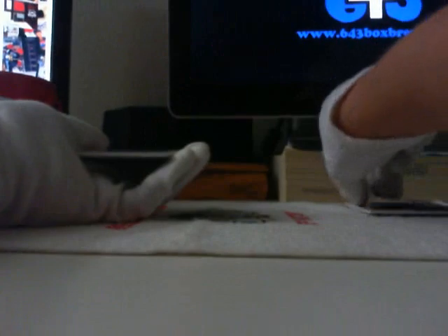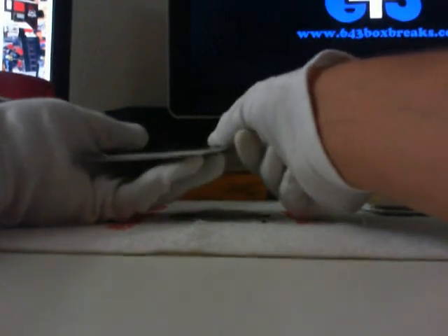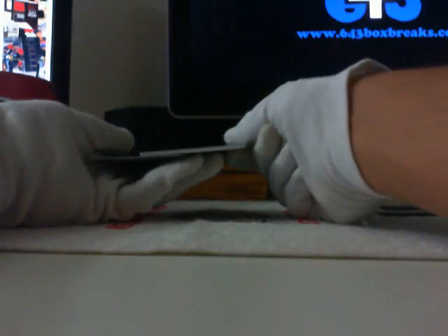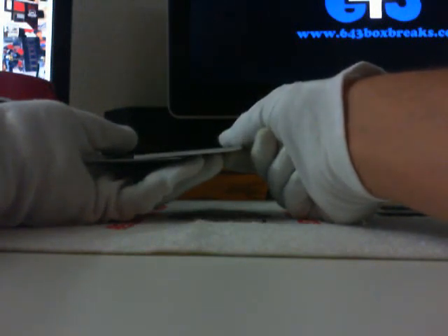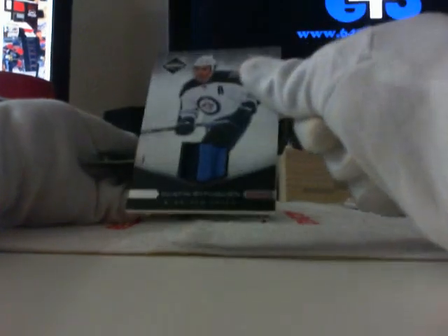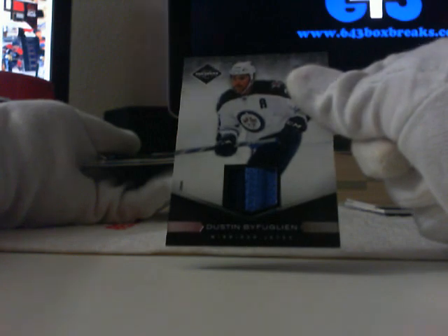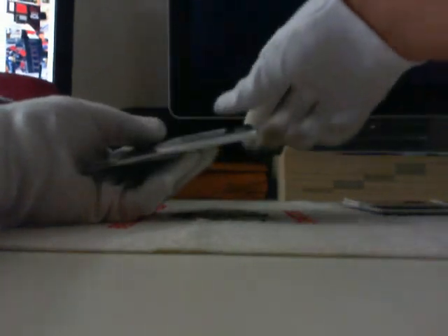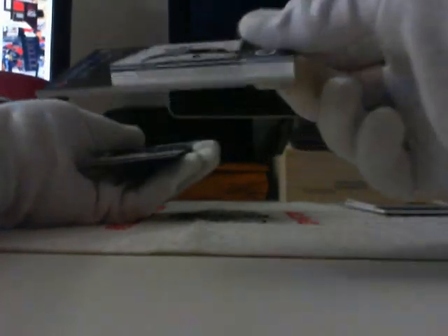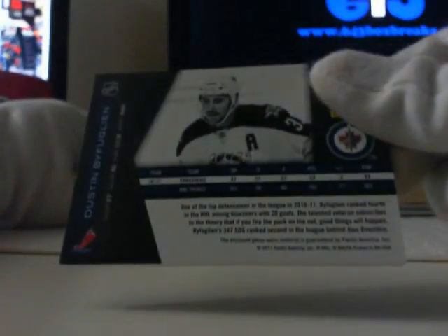Congratulations, Bruins. Next we have a Jersey Prime for the Winnipeg Jets, and Bruins 13 as well — it's big dust and buff, number 2 of 25. 2 of 25 — congratulations.